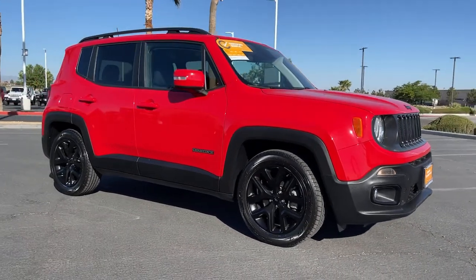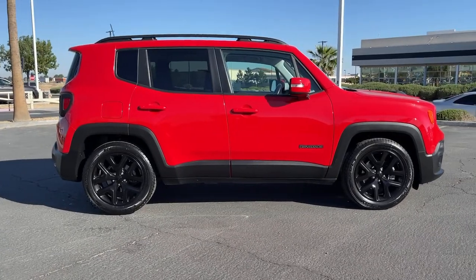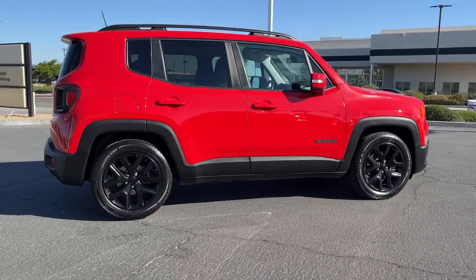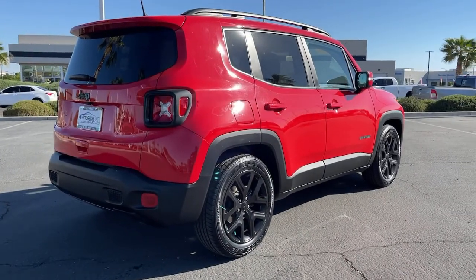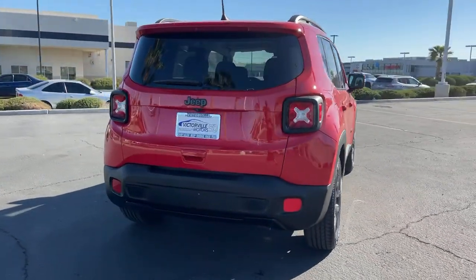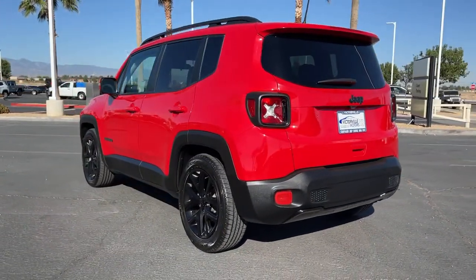Your next car could be the 2018 Jeep Renegade. This vehicle still has fewer than 35,000 miles on the clock, so it won't last long. Punch up your daily drive in the seriously smart and capable Renegade. Its bold looks and rugged spirit inspire you on the road or on the trail.